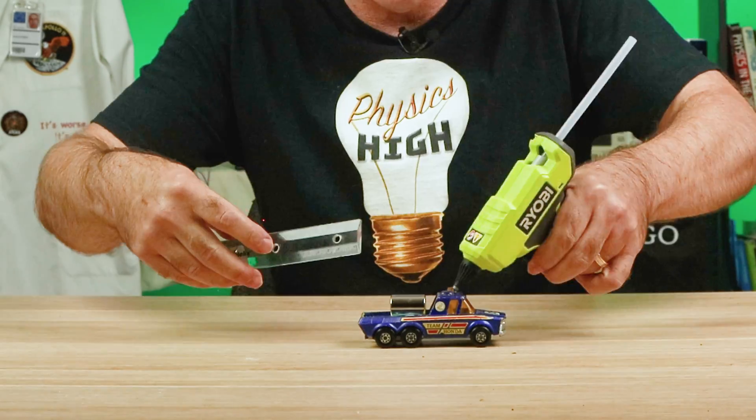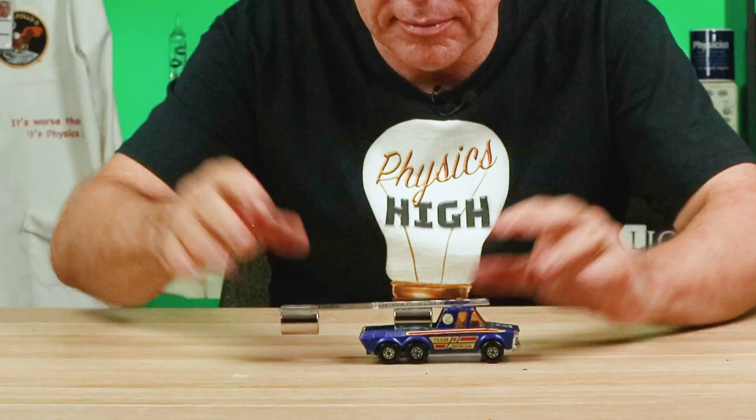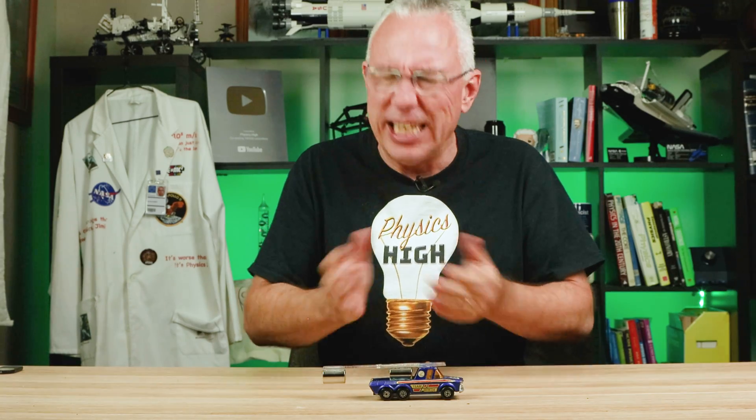But what if I attach this magnet to the car like so? Will this work? Three, two, one. No. This is a similar setup to many numerous videos online. They appear to work, but I'd hate to break it to you — it's fake.